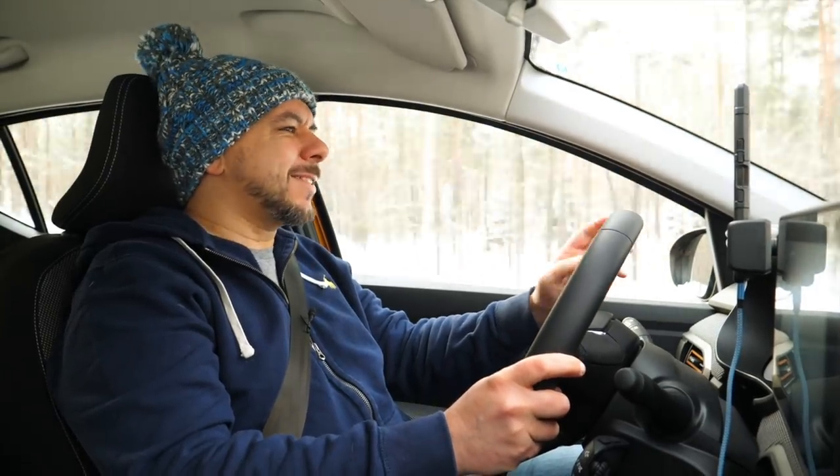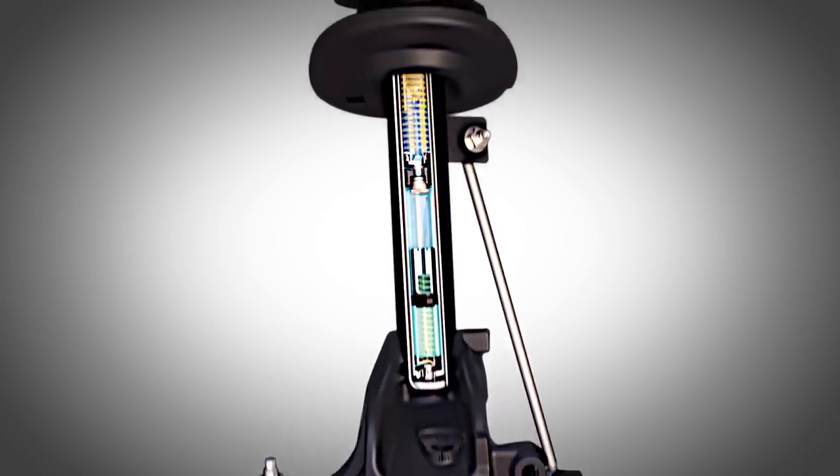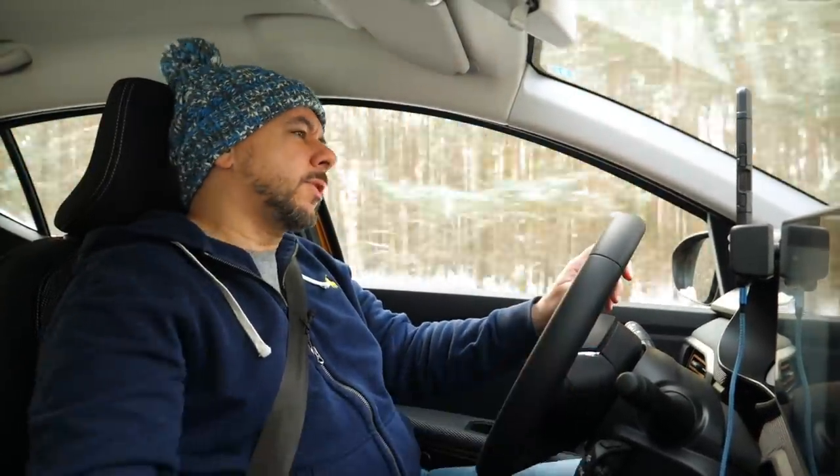How is it to drive? More or less like my Peugeot 306 20 years ago — average by today's standards. But you're not buying a Dacia for refinement. It's neither especially quiet nor loud inside. The suspension is okay on bumps, but don't expect the levels of comfort you get in the C4 Cactus with its hydraulic bump stops. The steering is light and the gearbox is sufficiently precise.